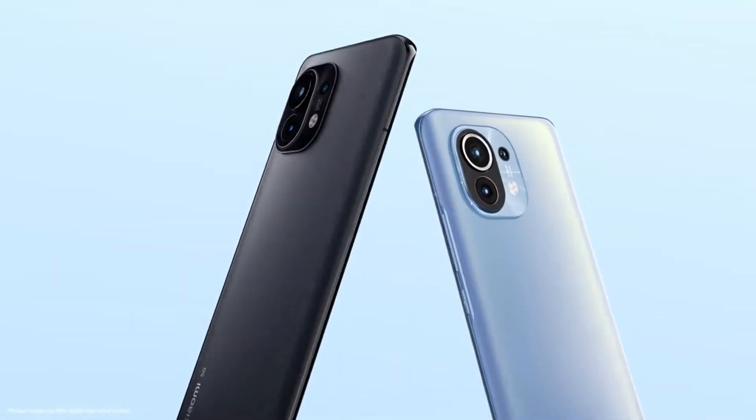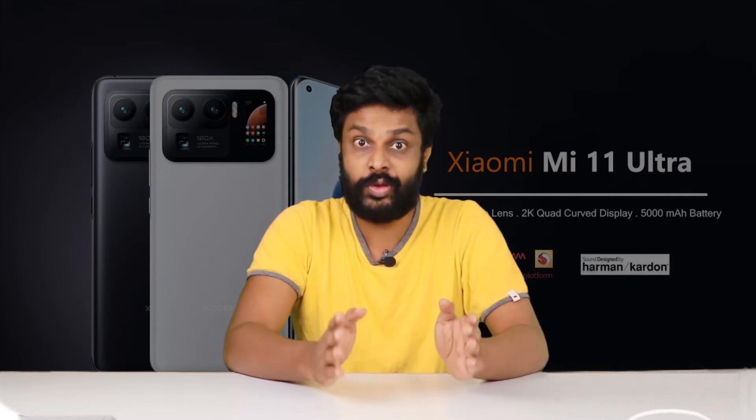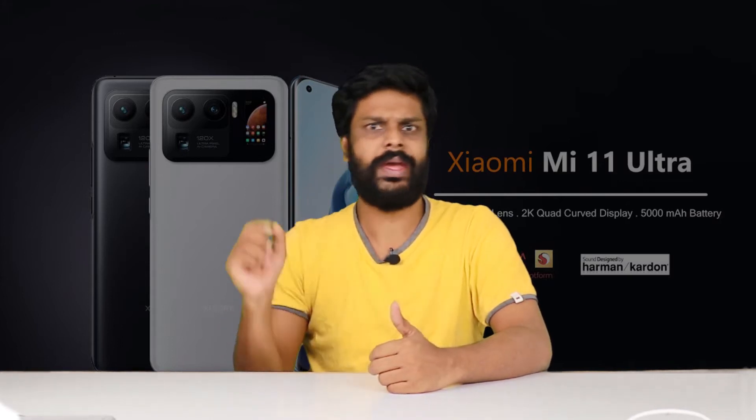The Xiaomi Mi 11 Ultra phone was released. Let's take a look at the Xiaomi Mi 11 Ultra phone, released on April 5th.